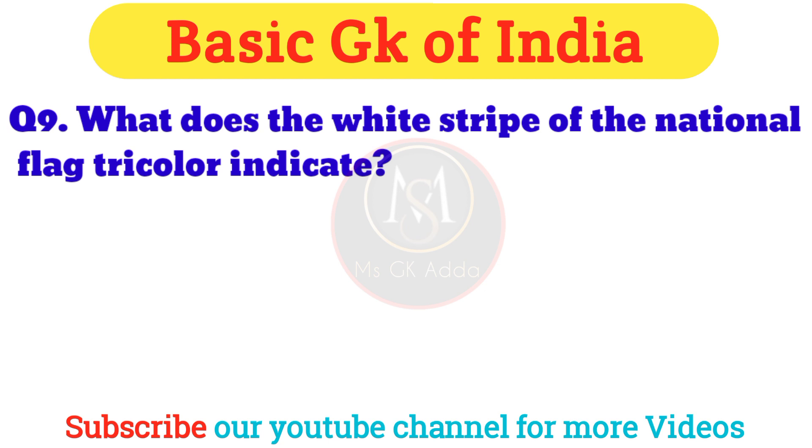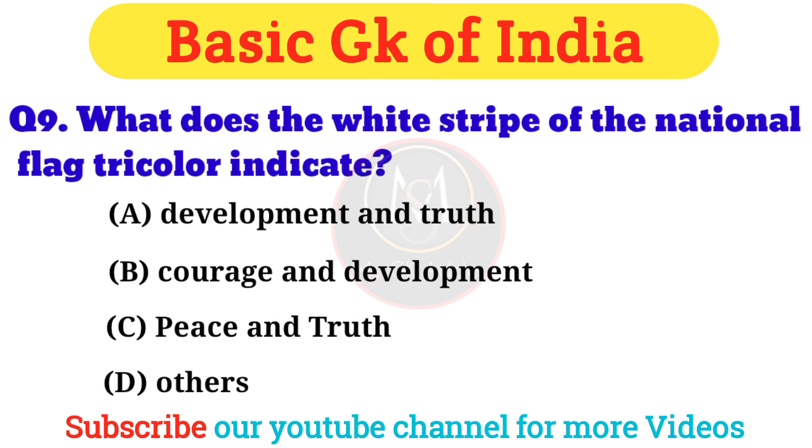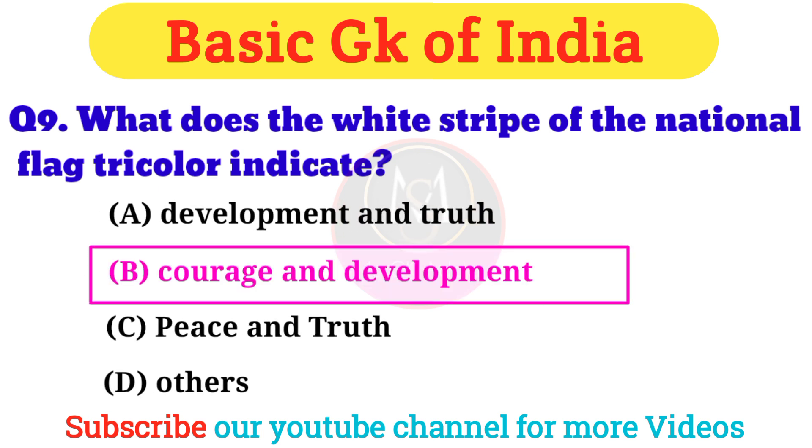Question 9: What does the white stripe of the national flag tricolor indicate? Answer: Option B — Courage and development.